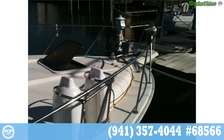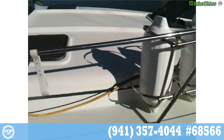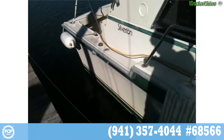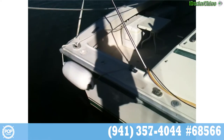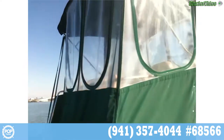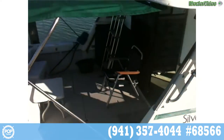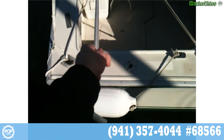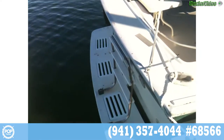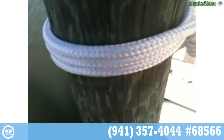Huge bow area. Gear is included: fenders, life vests. The bimini is in good shape. Isinglass is a little cloudy but just needs a good washing. Nice size swim platform, fold-down three-step ladder.